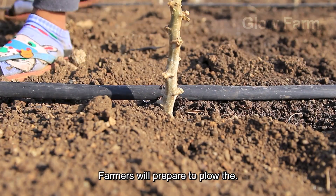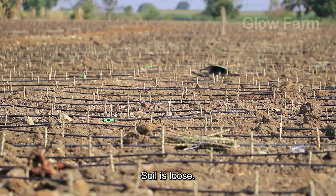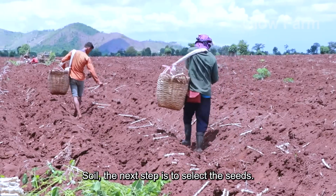Farmers prepare to plow the soil to a depth of 30 to 40 cm, ensuring that the soil is loose. After preparing the soil, the next step is to select the seeds.